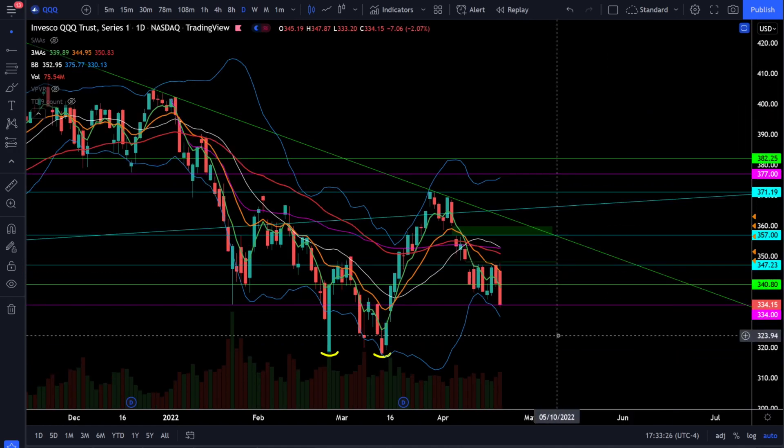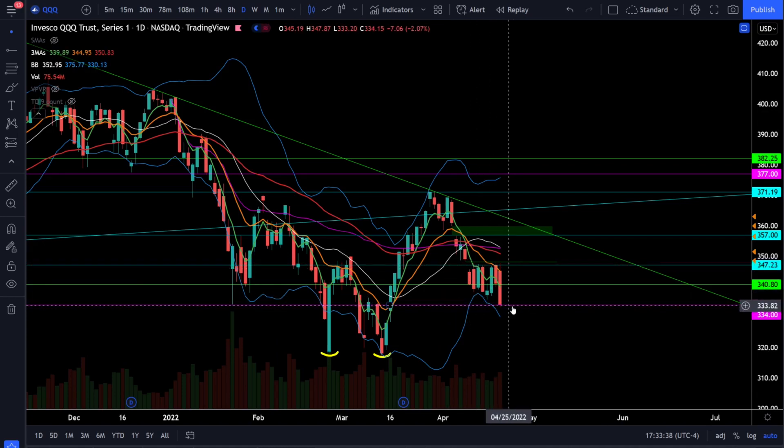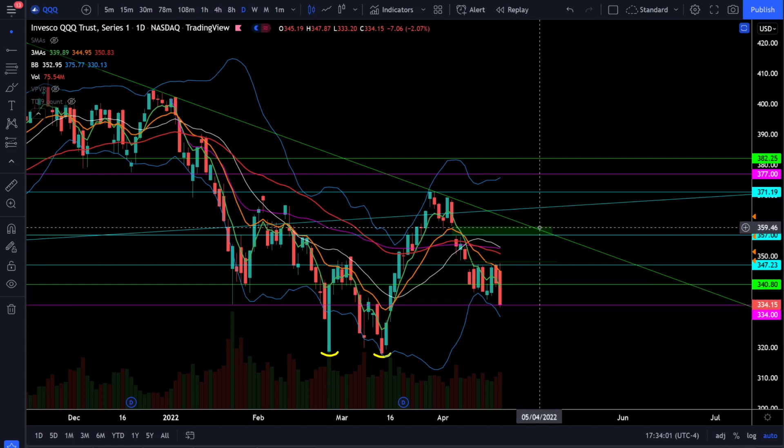Jumping over to the Nasdaq 100 triple Q's, we were down 2.07% today. Just like SPY, we had a very volatile day getting rejected all the way from resistance at 347 down to our very critical support at 334. Remember the triple Q's are a lot weaker than the rest of the market — if the triple Q's start closing below 334 it is highly likely you're going to see the bear market scenario. At this point you'll know very soon if it's heading into a bear market or getting a very impulsive bounce off support and starting to blast through resistance.